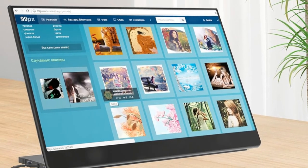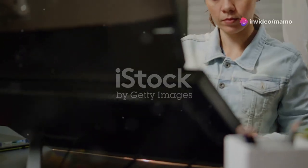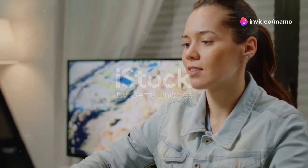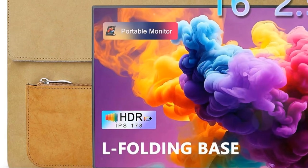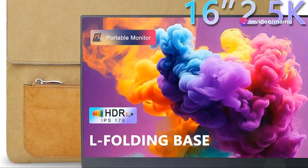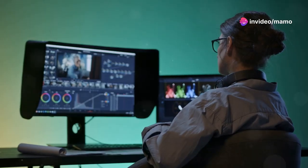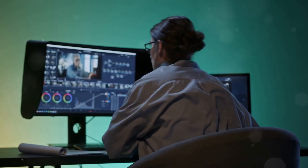A 2.5K portable monitor can be an invaluable tool in your creative arsenal. Imagine reviewing high-resolution photos on a screen that faithfully reproduces every subtle nuance of color and tone. With their wide color gamuts and high color accuracy, 2.5K portable monitors provide the visual fidelity that creative professionals demand. Details pop, colors are vibrant and true to life, and you can be confident your edits will translate seamlessly to other devices.